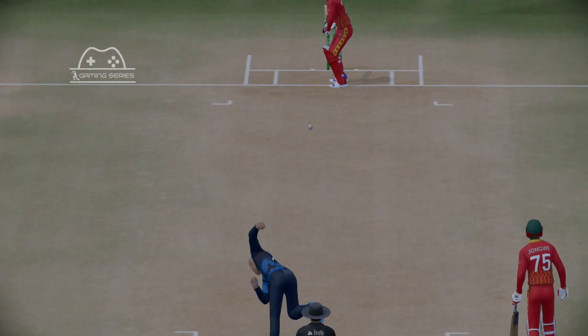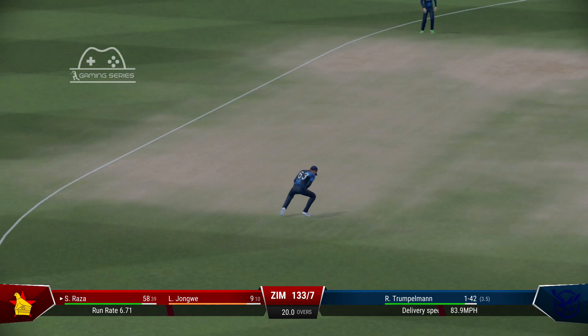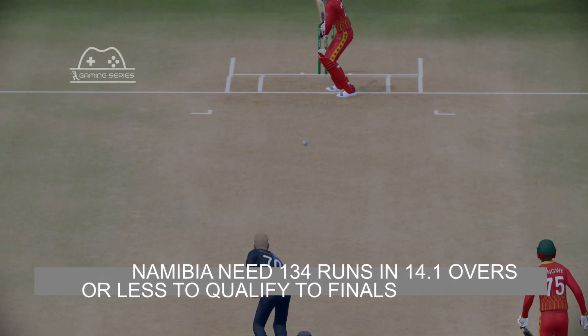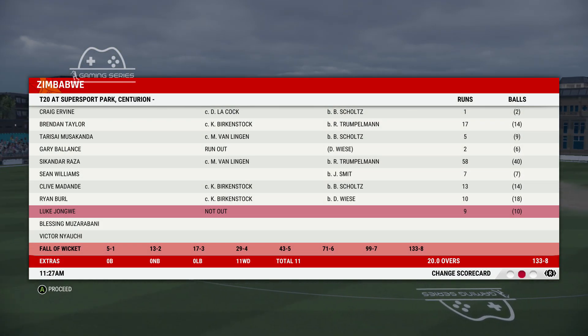Absolutely nailed it. And it brings up the half century for these guys. Top class innings — been playing very nicely out there. Couldn't have hit that any better. Easy catch, didn't have to move really.